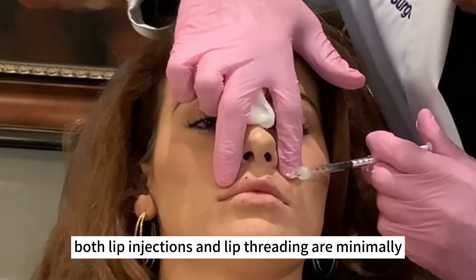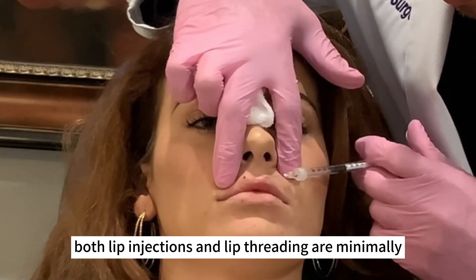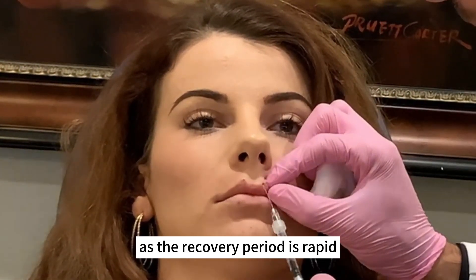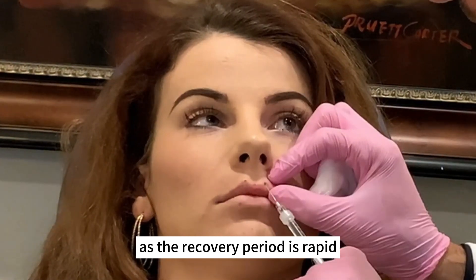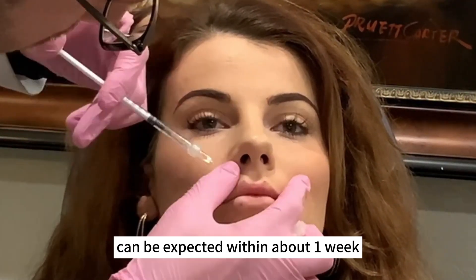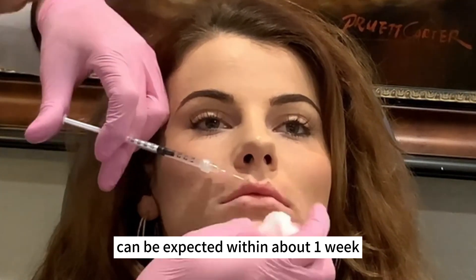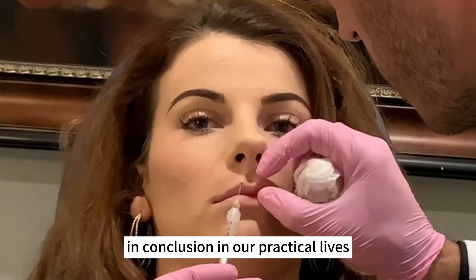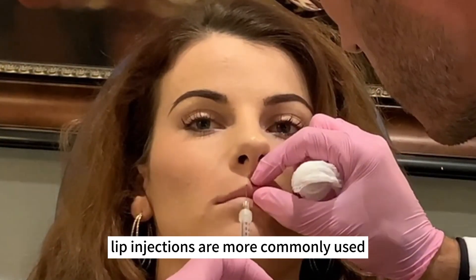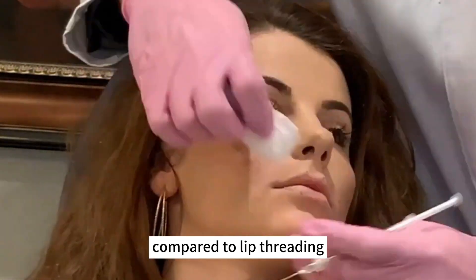Both lip injections and lip threading are minimally invasive procedures, and the recovery period is rapid. Complete recovery to daily life can be expected within about one week. In conclusion, in our practical lives, lip injections are more commonly used compared to lip threading.